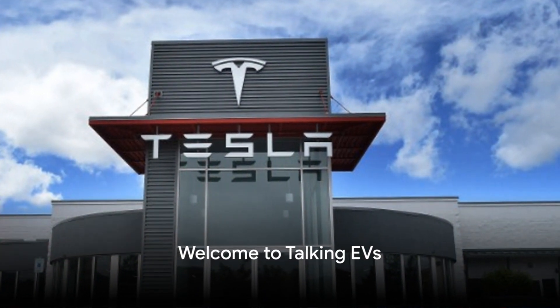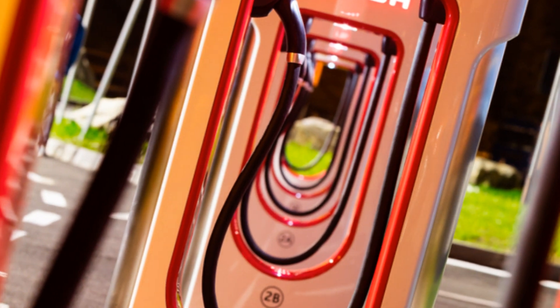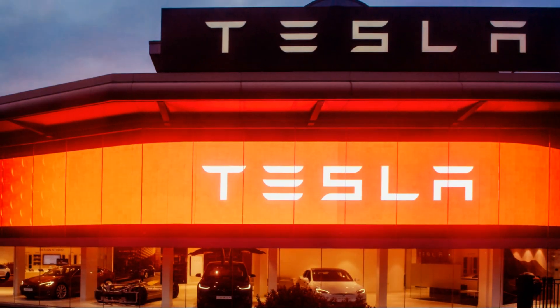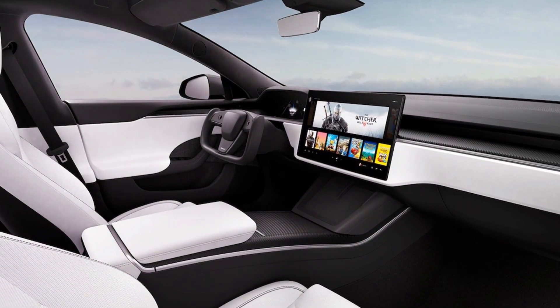Welcome to Talking EVs, the place where we update and educate on all things EV related. Today, we touch on the fascinating world of internet connectivity within Tesla cars. Known for pushing boundaries, Tesla is a pioneer in integrating cutting-edge technology into their vehicles.